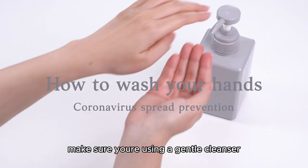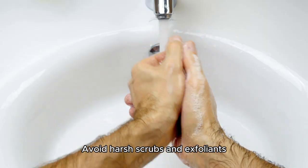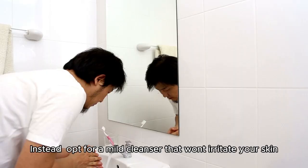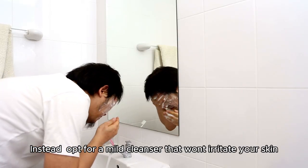First things first, make sure you're using a gentle cleanser. Avoid harsh scrubs and exfoliants, as they can strip your skin of its natural oils. Instead, opt for a mild cleanser that won't irritate your skin.